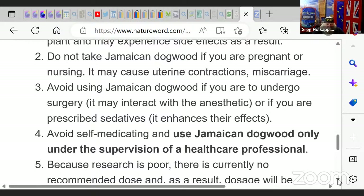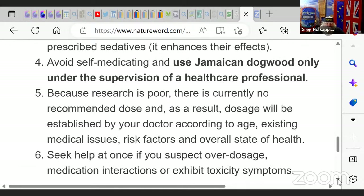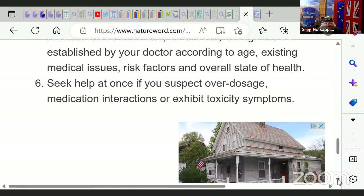Do not give to children or the elderly — these age groups are highly sensitive to the plant and may experience side effects. Do not take dogwood if you're pregnant or nursing — it may cause uterine contractions and miscarriage. Avoid using Jamaican Dogwood if you are undergoing surgery, as it may interact with anesthesia. If you are prescribed sedatives, it enhances their effects. Because research is limited, there is currently no recommended dose — dosage will be established by your doctor according to age, existing medical issues, risk factors, and overall state of health.